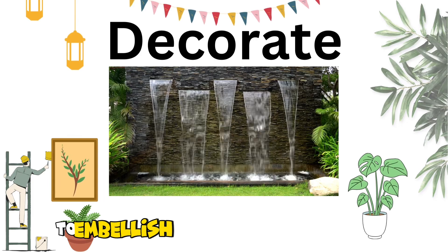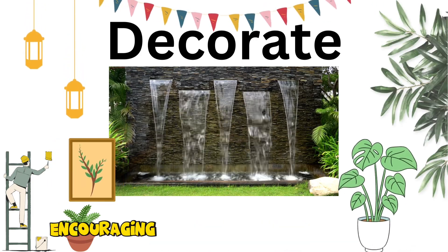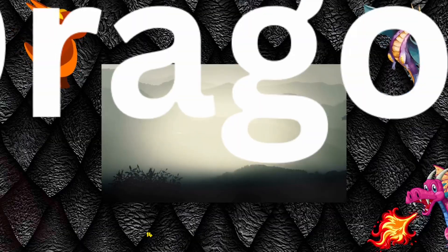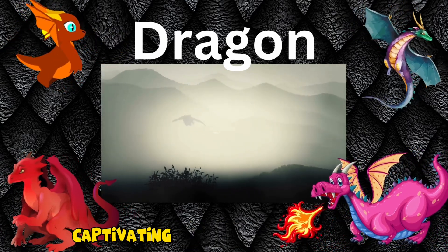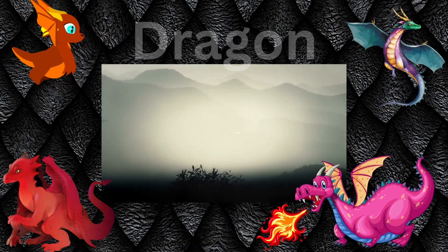13. Decorate. To embellish and beautify spaces with creative touches, encouraging kids to add their personal flair to crafts and art projects. 14. Dragon. Mythical fire-breathing creatures that soar through folklore, captivating kids with their magical and legendary stories.